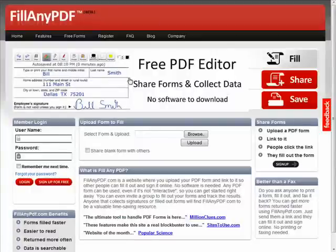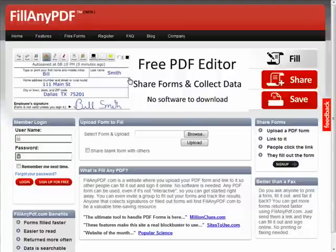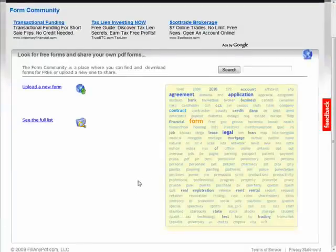Now let's visit Fill Any PDF, a website where you can upload your PDF form and share it with other people who can then fill it out and sign it online. This is a great tool for people who collect signatures, or for employees or freelancers who work remotely or from home. It's simple to use, the forms are easy to read, and the data is even searchable. To top things off, if you've been looking for a free template, you can check out the forms that have been submitted here, and you can upload one of your own if you want.